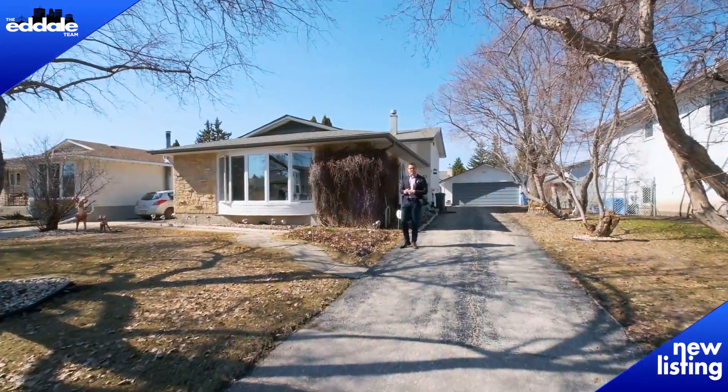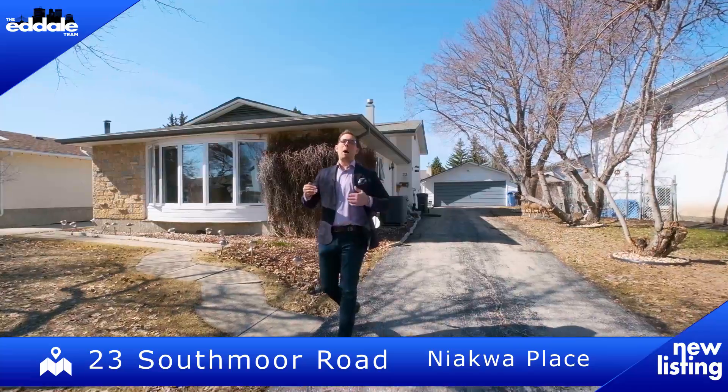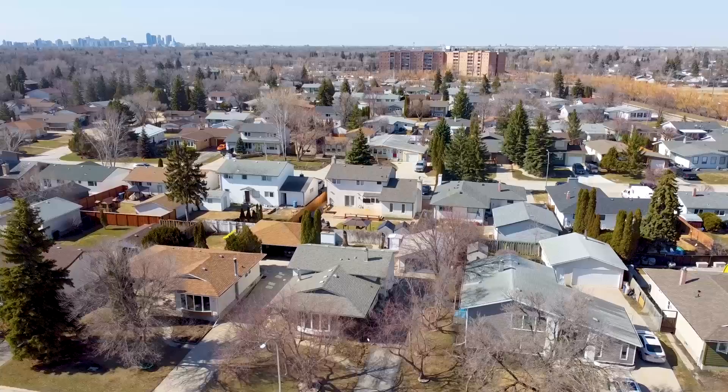Hi, I'm Ed Dale with REMAX Professionals and today I'm in Niaqua Place at 23 Southmore. We have a beautiful four-level split for you to see today, so let's go have a look.